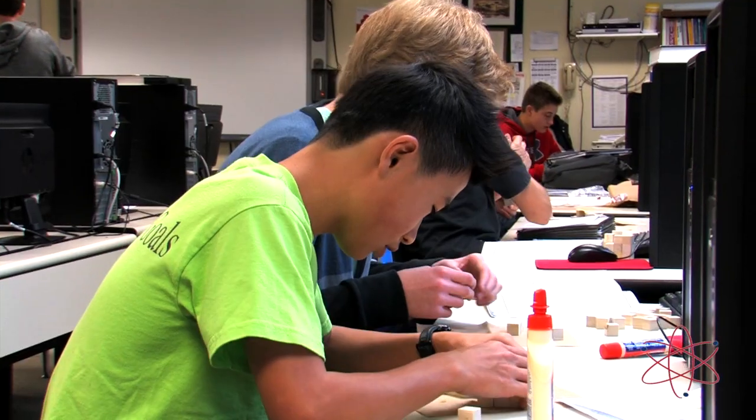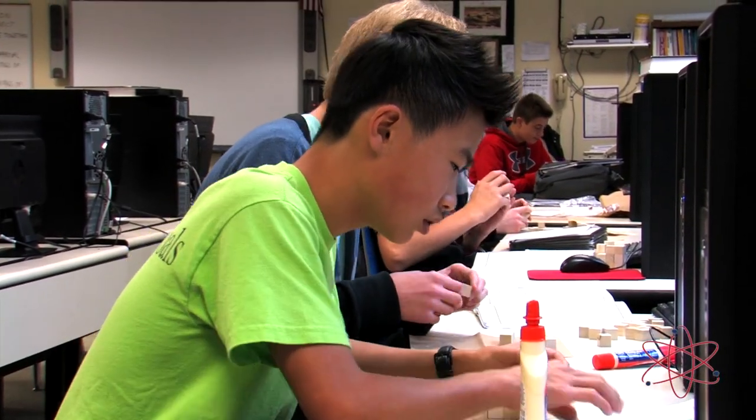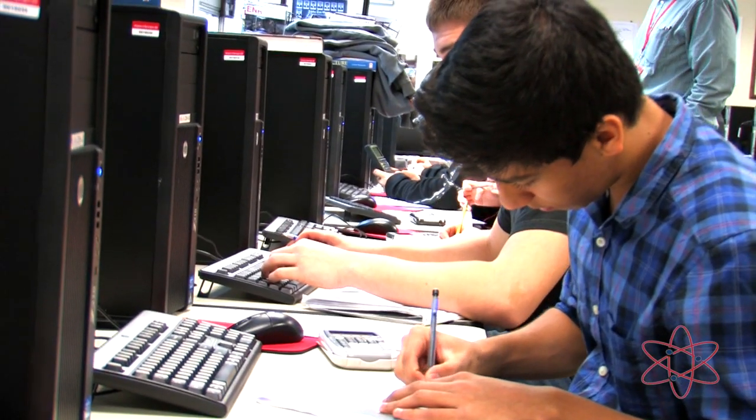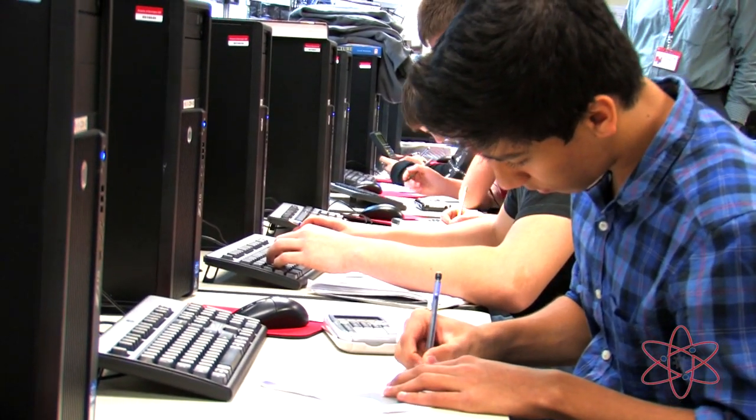PLTW's pathway to engineering is nationally recognized by numerous colleges and universities. And as a direct result, students are able to earn scholarships and college credit.